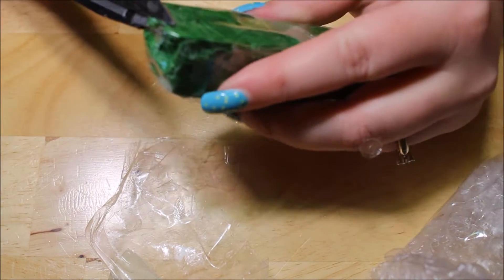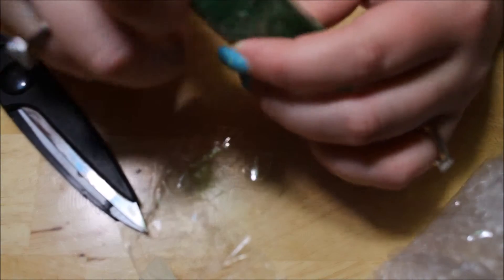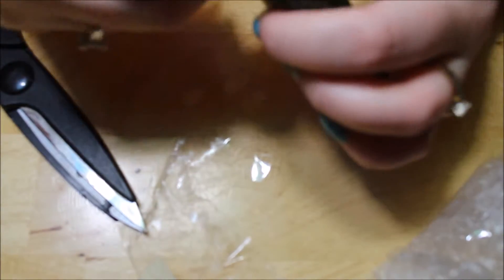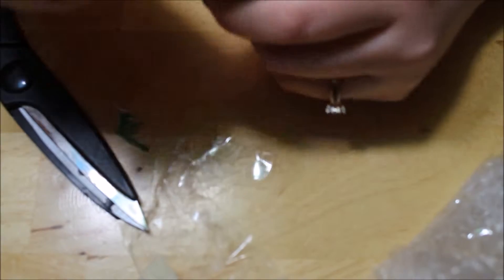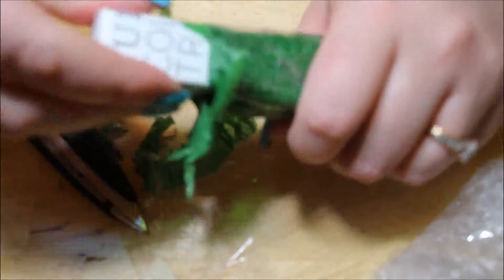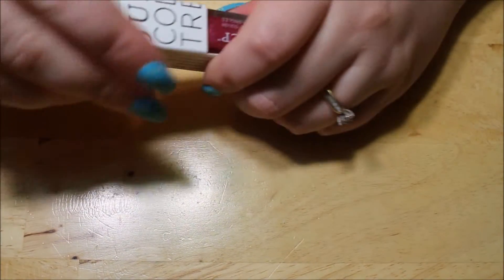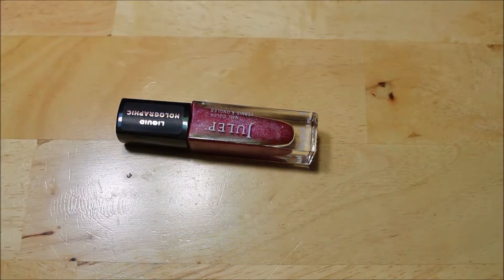It was very wrapped up in bubble wrap and now it's wrapped up in tissue paper. They were very concerned with this breaking, which is fine, but very hard to get open. So this is Julep. This is actually a specialty polish — liquid holo.